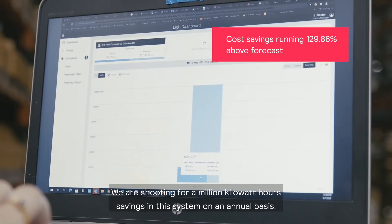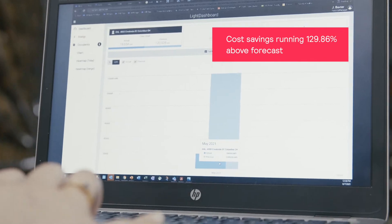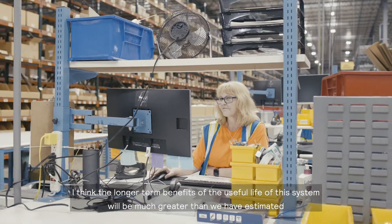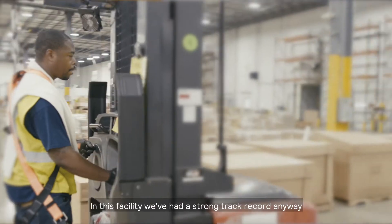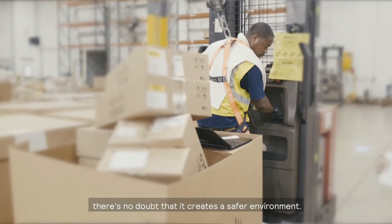We were shooting for a million kilowatt hour savings in this system on an annual basis, and right now that's exactly where we're tracking today. I think the longer-term benefits of the useful life of this system will be much greater than we have estimated in this facility.